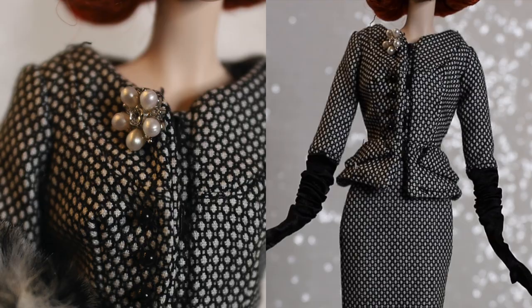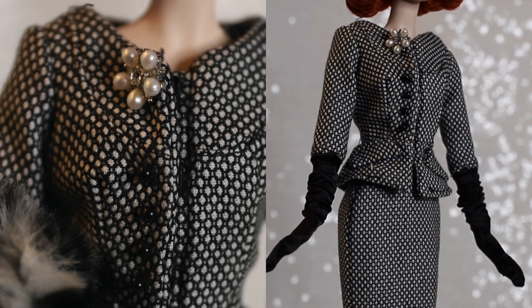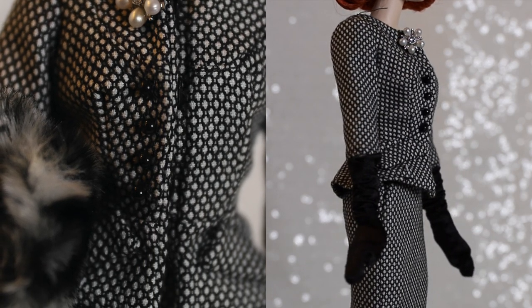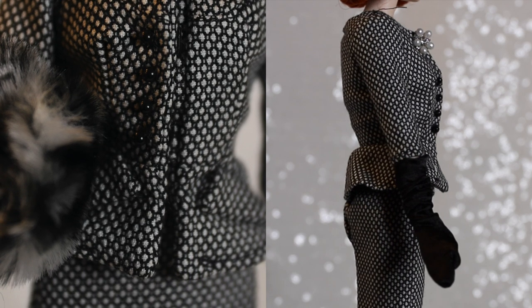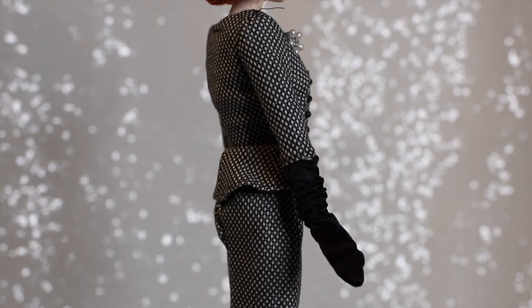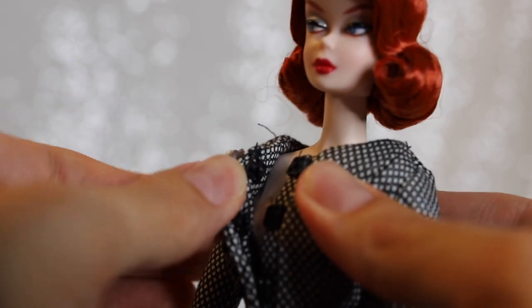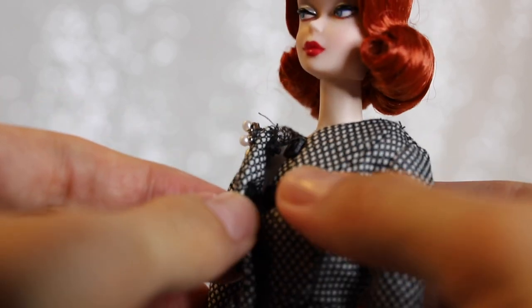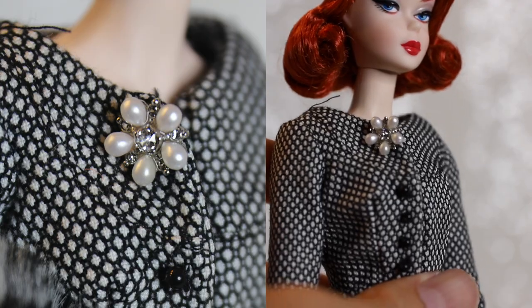Barbie comes dressed in her first look, a professional two-piece suit right out of box. The suit jacket is fitted and made up of a black fabric with tiny white polka dots. The jacket's sleeves end right below her elbows. The jacket has two faux pockets on the side where the fitted jacket fans out at the hip line. It also has a series of black pearl buttons along the front, and opens up in the front with three button closures. The suit is decorated with a pearly brooch in a flower-like shape just above the chest.